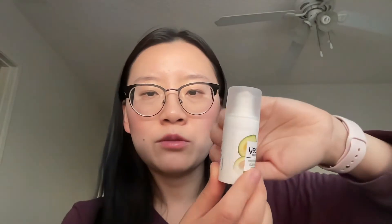After serum and moisturizer, I do an eye cream. I used the Yes To Avocado eye cream, which is super affordable at $10 for 15ml. I just finished this one but I would restock on it. I actually have a couple of eye creams in stock right now.